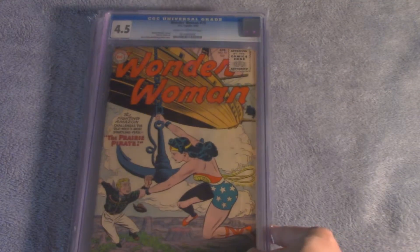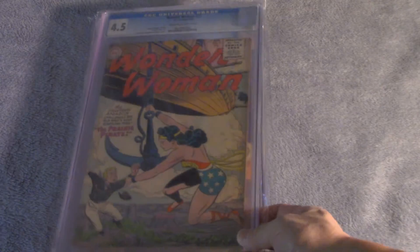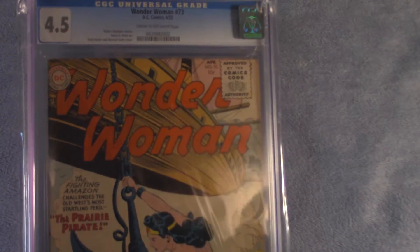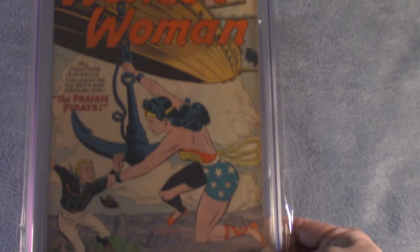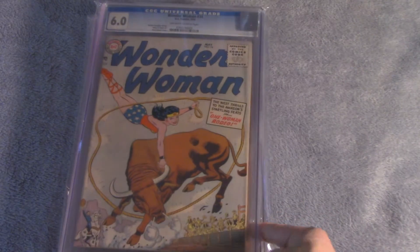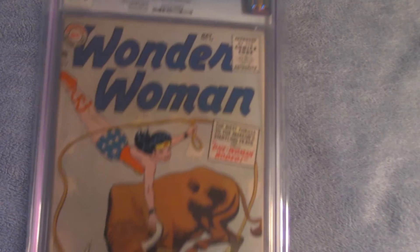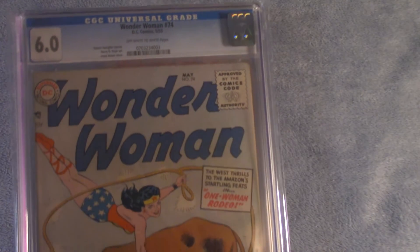Wonder Woman number 73, CGC 4.5, April 1955. Wonder Woman number 74, CGC 6.0, Fine condition, May 1955.